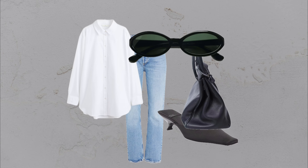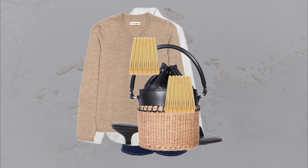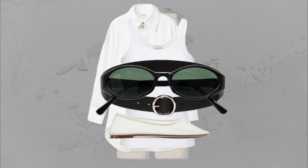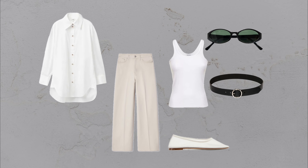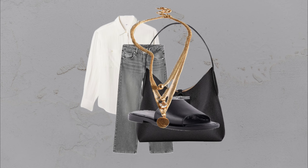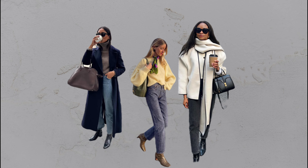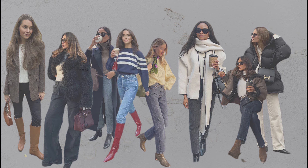Whether you're heading to brunch, a casual outing, or even a dressy casual event, these tips will help you make the most of your denim. I hope this guide inspires you to experiment with your own jeans and try out different looks that bring out your unique style. Thank you so much for watching. If you're excited to explore even more outfit ideas, the next video has tons of styling inspiration to keep you looking chic. See you there.